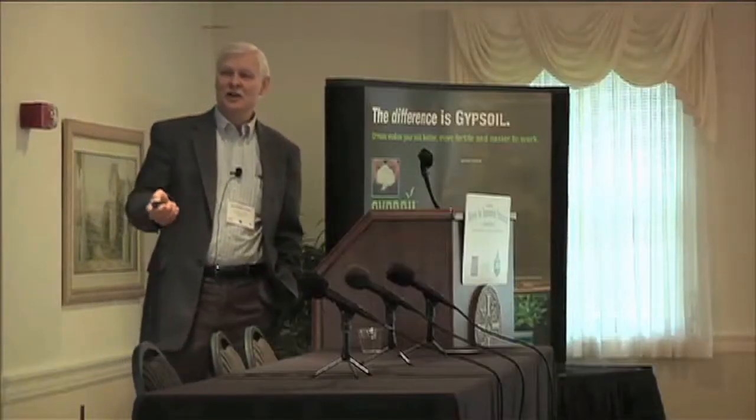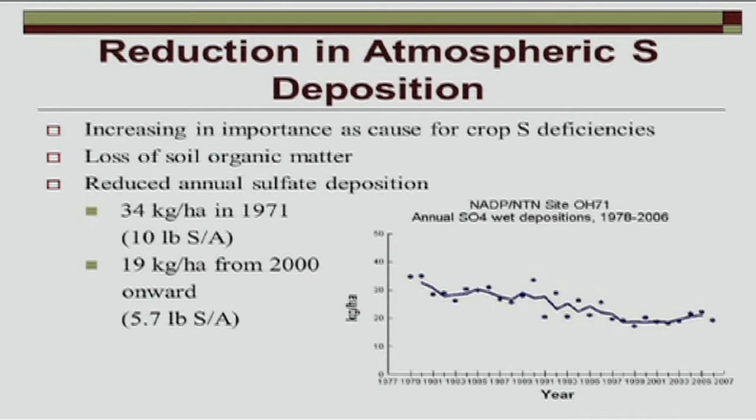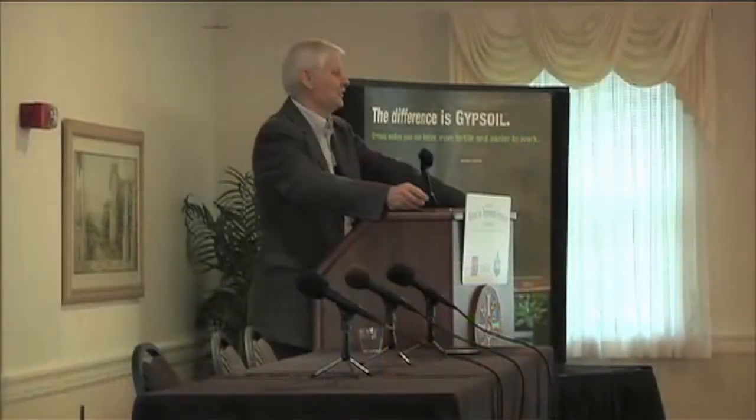This shows the loss when we started scrubbing all of our smokestacks from industry. They had to remove the sulfur. In 1971, we were getting about 10 pounds per acre of sulfur as rainfall. Today we're getting about 5.7. A 175 to 180 bushel per acre corn crop — and farmers go above that today — will remove about 15 pounds of sulfur every year in harvested grain. We used to get enough to almost meet that requirement, but we're running deficits today.